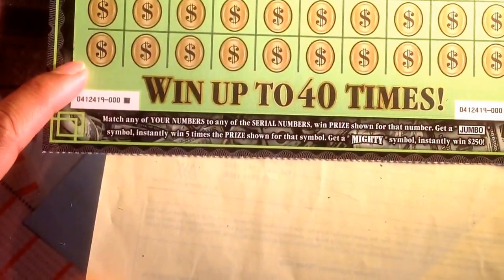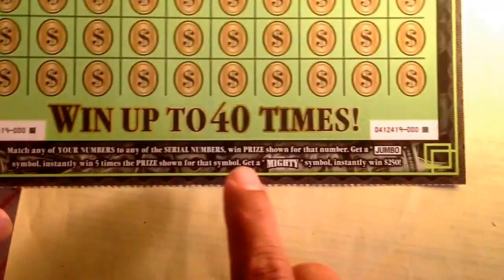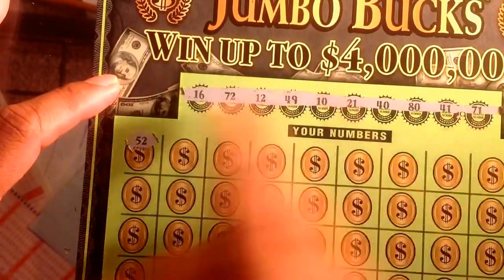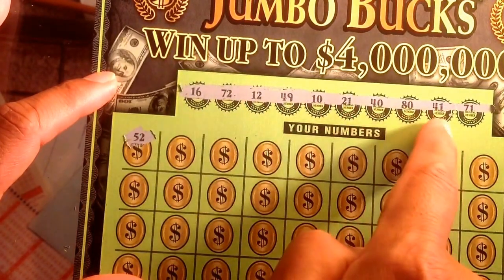The directions say we're looking for matching numbers — get the jumbo, get the multi, it's a simple way. Ticket number zero zero zero. Winning numbers are: 16, 72, 12, 49, 10, 21, 40, 80, 41, 71.